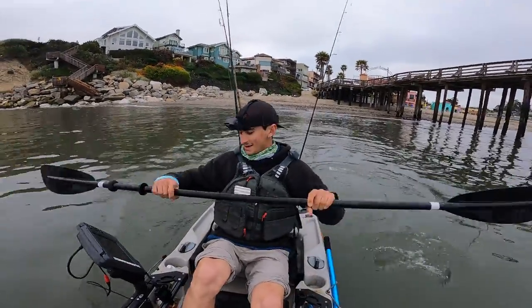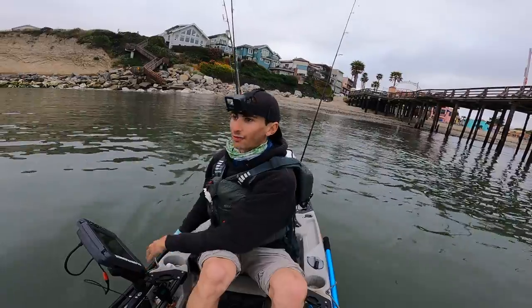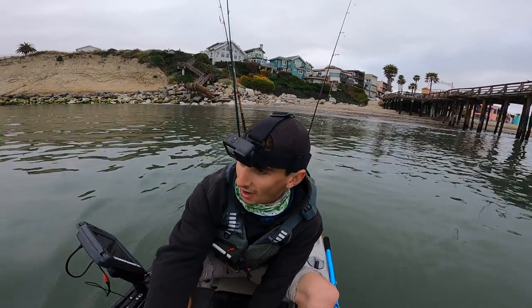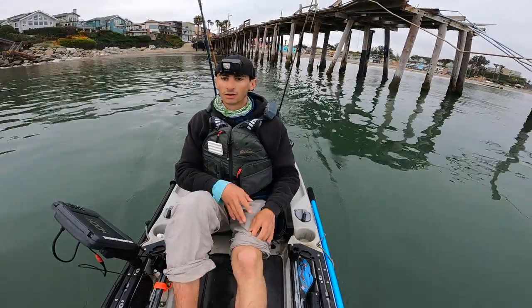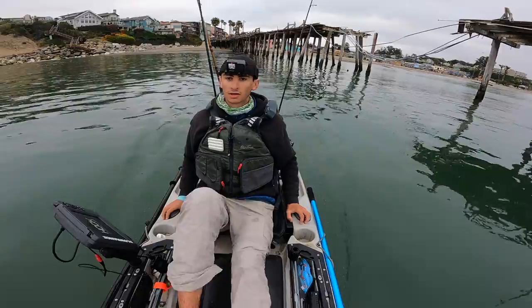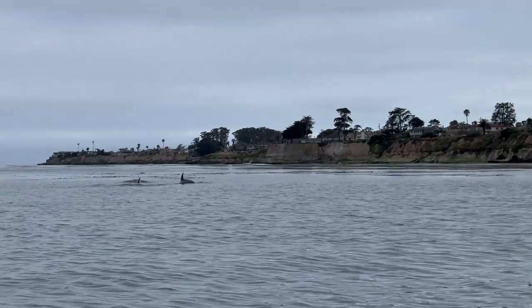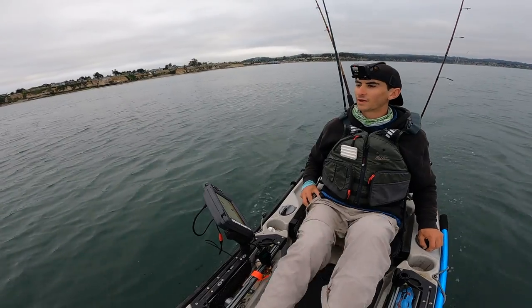Beautiful morning again, as per the usual when you're kayak fishing in the ocean. I've already seen dolphins — there's a bunch of dolphins right up here, so I'm going to see if we can go say hi. They're right in front of me, right in the kelp. Look at these guys right in here. Wow, what a way to start the morning!